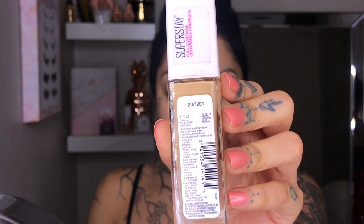Then I've got the Superstay in the 128. I really like this because it helps my oily skin but also leaves me looking flawless. As long as I set it really good, it is amazing and I don't have to worry about it too much for the rest of the day.